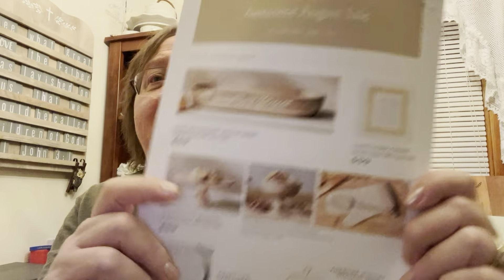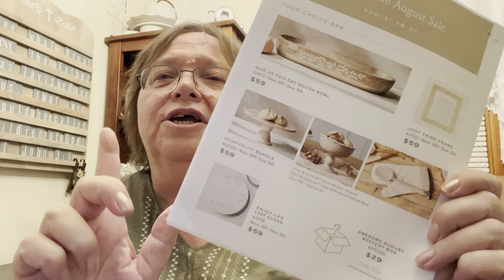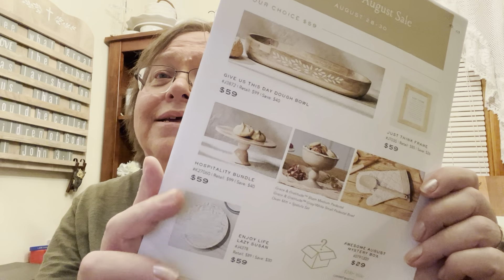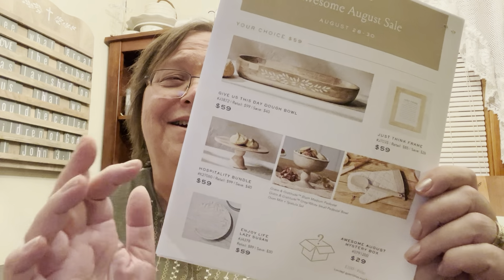So that's our first flyer page. Look for another video that will tell you about the second flyer page items. God bless you all.